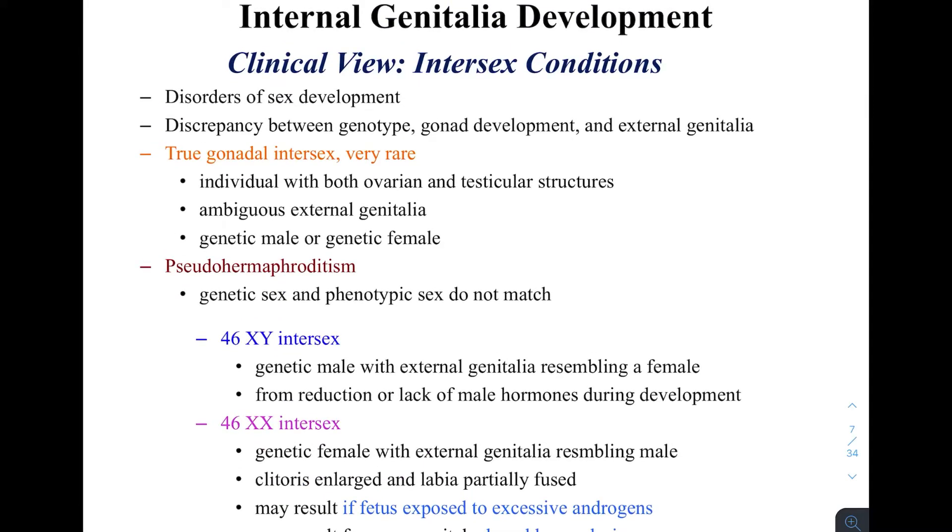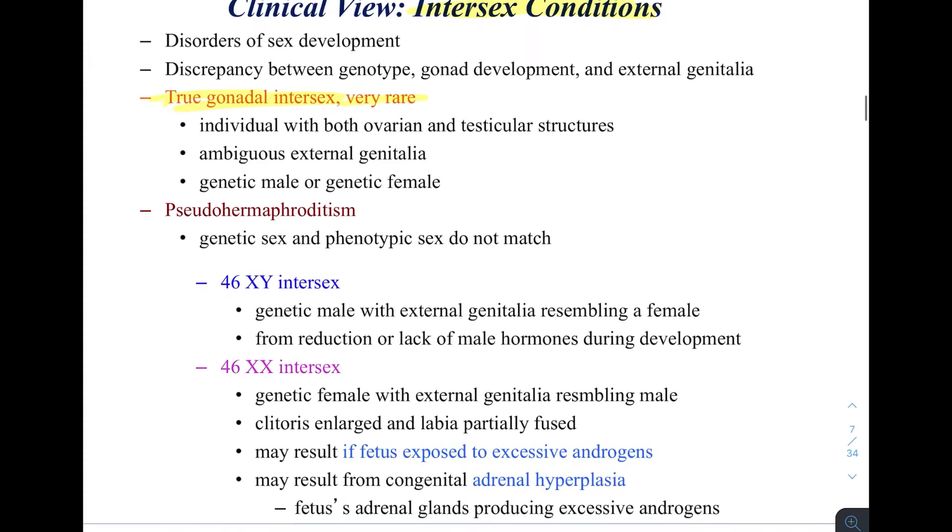Let's look at the intersex condition clinically — a condition where both male and female characteristics are present. True gonadal intersex, where you truly have both viable male and female reproductive parts, is extremely rare and rarely seen. However, pseudo-hermaphroditism, which appears to be hermaphroditism but is not, can happen when a person is genetically male or female but their appearance does not match their genetics.